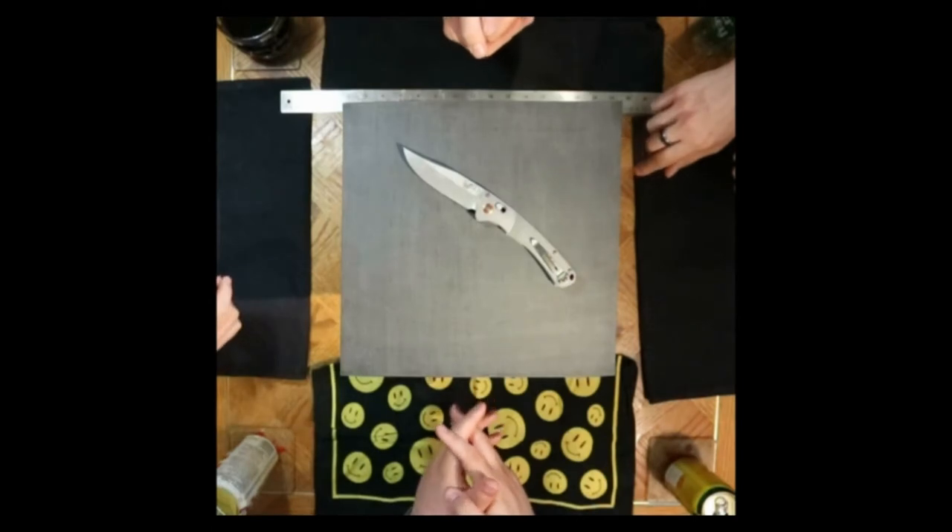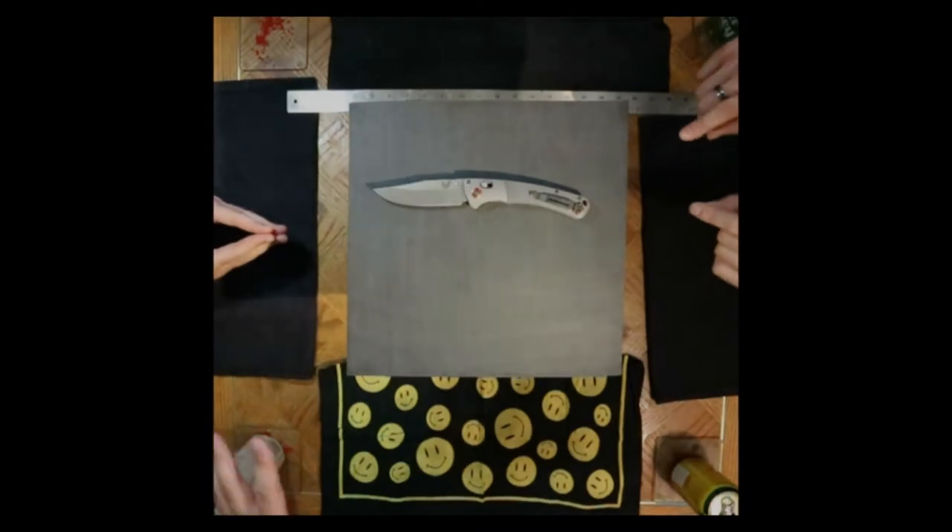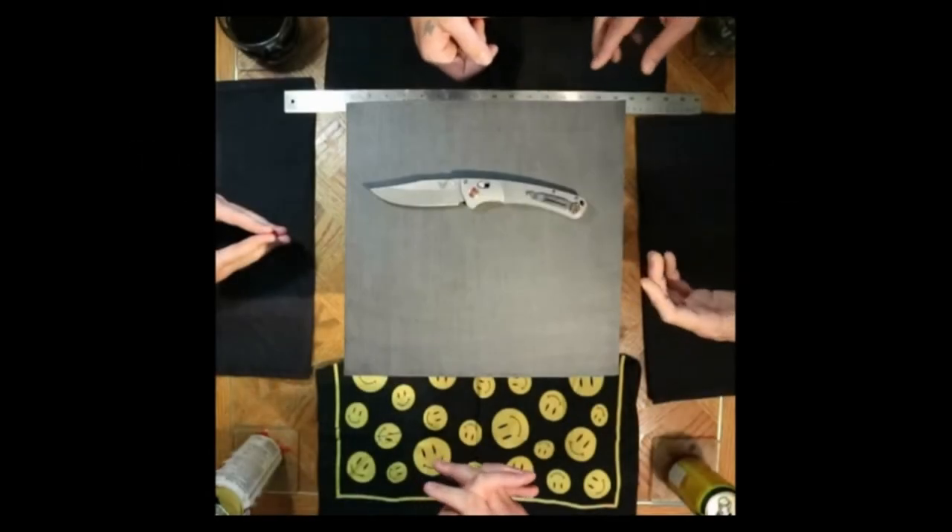In a world where pocket knives are restricted, only three may remain from your collection. And to make things harder, you must rank your top choices. All of my knives are contenders. These are the Trials of the Knives.